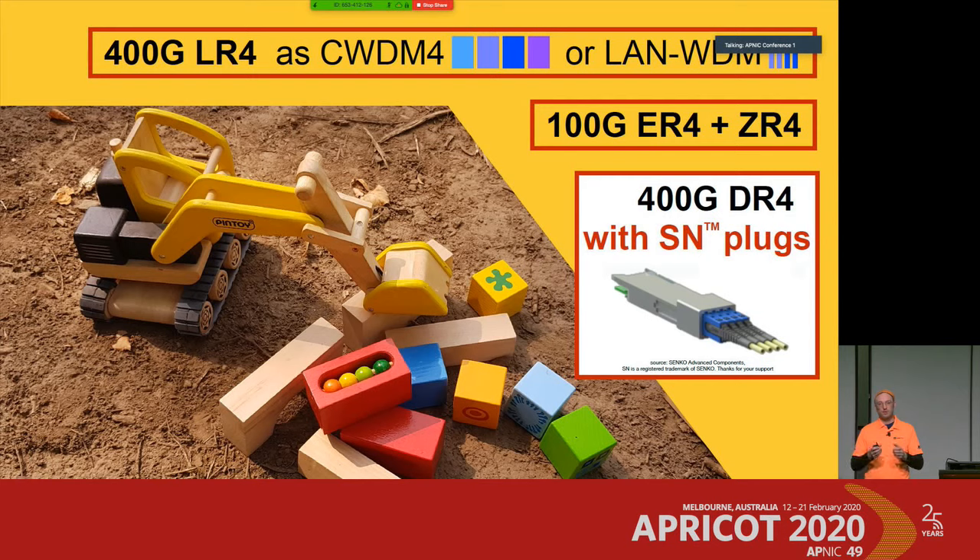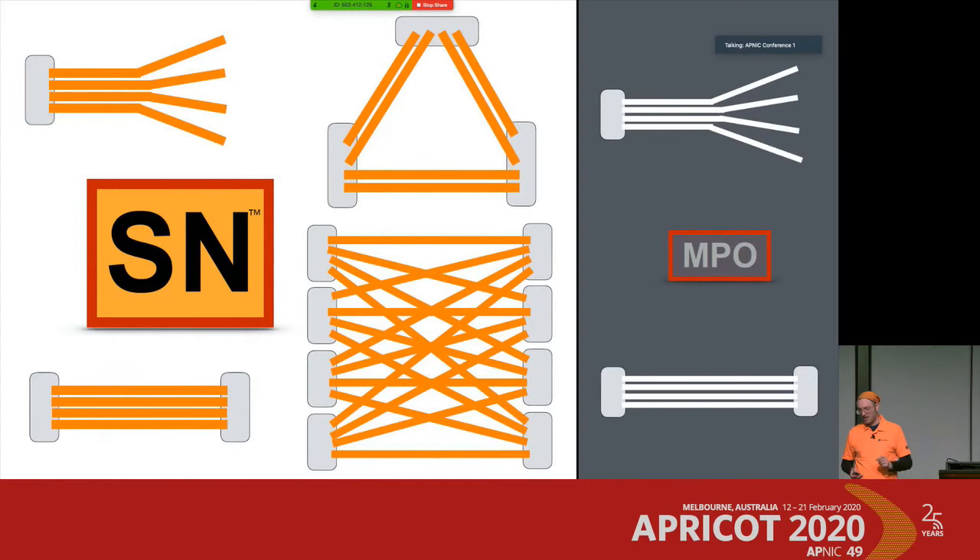In combination with four other SN plugs, you have a block of eight ferrules you can plug in together. It's a multi-fiber push-on plug — similar to the MPO which you know from 100 gig and 400 gigabit with eight or twelve fibers in one housing. The MPO supports straight connections — for example eight fibers connecting two transceivers in a straight link for 40 gig or 100 gig — or breakout mode, commonly used for 10 gigabit, splitting a 40 gig transceiver into four times 10 gigabit.